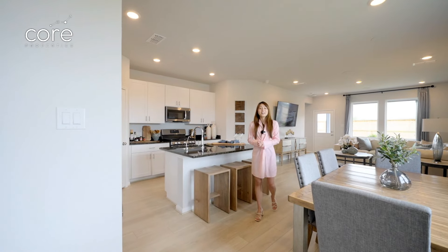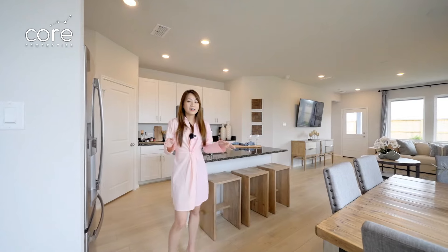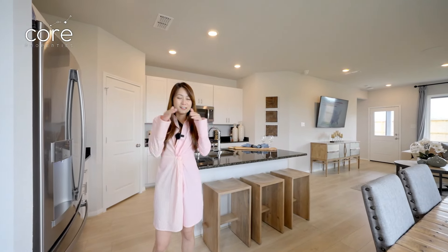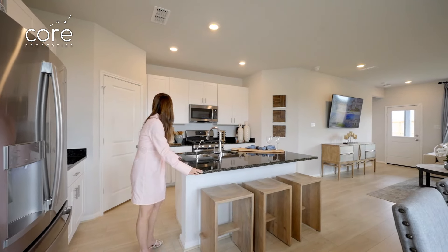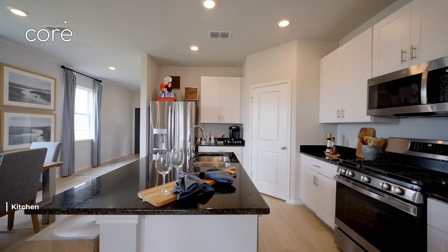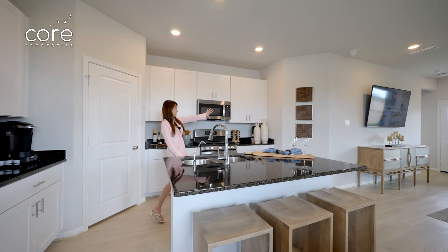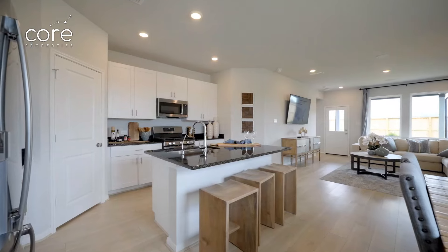Lynn thinks this house has a very reasonable layout. Normally with small houses like this, people often save a little space on the kitchen. But not with this house. There is a very large countertop on the island space, and in addition there are many cabinets for storage, all in a total color of white.